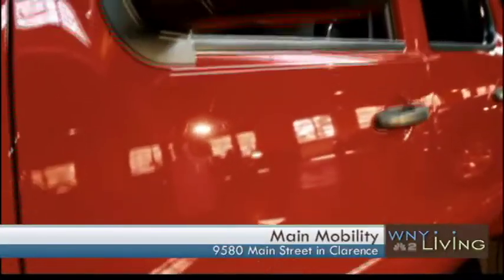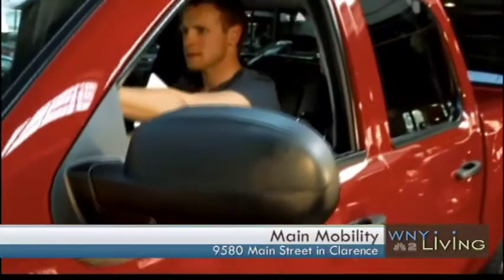A pickup truck — that's exciting! Yes, it's very exciting for us because we do have a lot of male clients out there that still want to go out hunting, maybe snow plow, do some outdoor activities, have their independence. And they're not limited now to an adapted minivan. We can go with an all-wheel drive, four-wheel drive pickup.